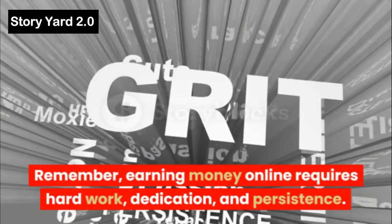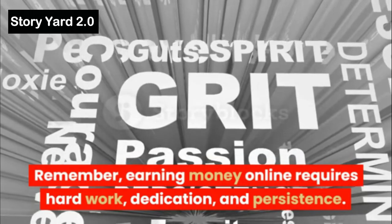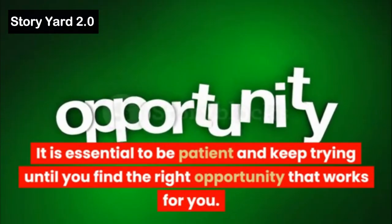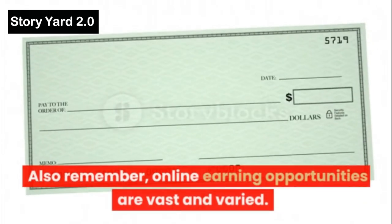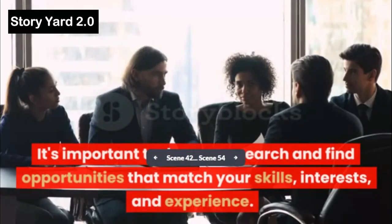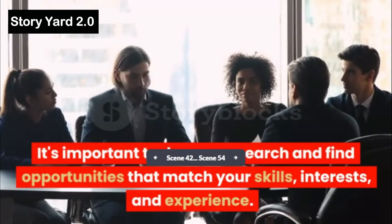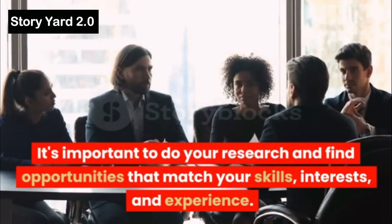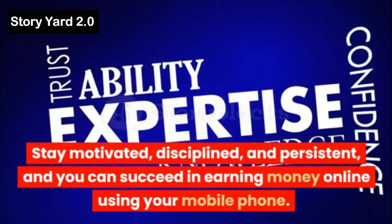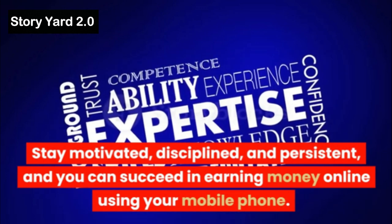Remember, earning money online requires hard work, dedication, and persistence. It is essential to be patient and keep trying until you find the right opportunity that works for you. Online earning opportunities are vast and varied. It's important to do your research and find opportunities that match your skills, interests, and experience. Stay motivated, disciplined, and persistent, and you can succeed in earning money online using your mobile phone.